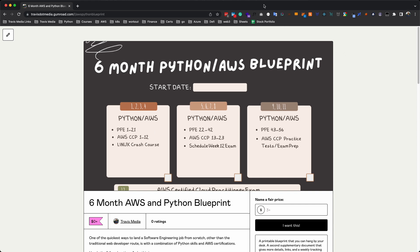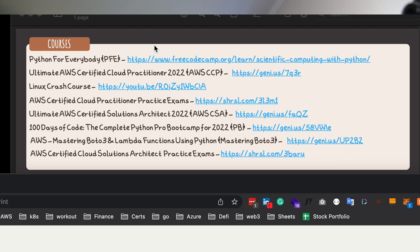Similarly, you have the supplement document. Looking at the courses, we have Python for Everybody, the Certified Cloud Practitioner course, the Linux crash course video, and the Certified Cloud Practitioner practice exam. That's the first half — dealing with the Cloud Practitioner. Then we jump into the Solutions Architect, more Python, some Boto3, and finally getting the second certification, which is the Solutions Architect.